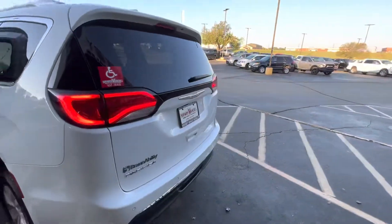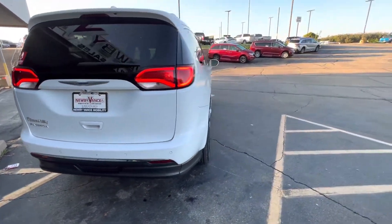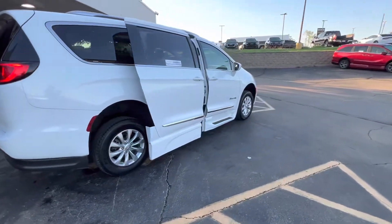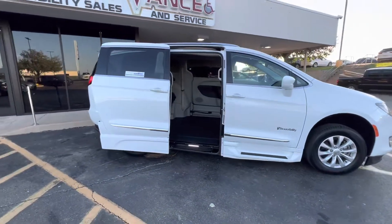This vehicle is currently located at our Guthrie location, but you'll definitely want to give us a call just to confirm. With a simple double-click of your factory key fob, the door will open, the vehicle will begin to kneel, and your ramp will be deployed.